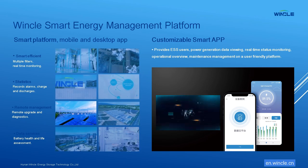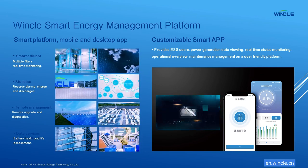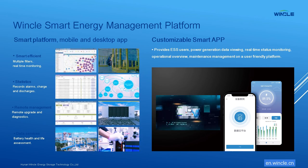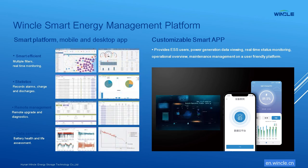Winkle's smart energy management platform provides ESS users power generation data viewing, real-time status monitoring, operational overview, and maintenance management on a user-friendly platform that includes a battery arbitrage facility.